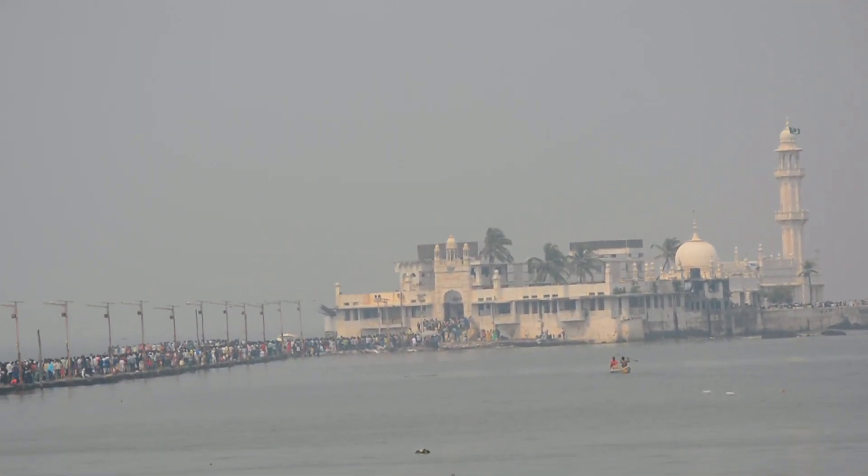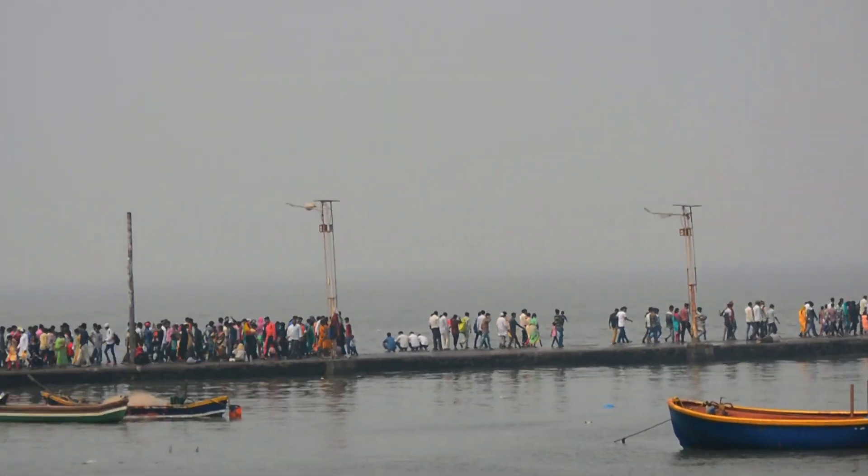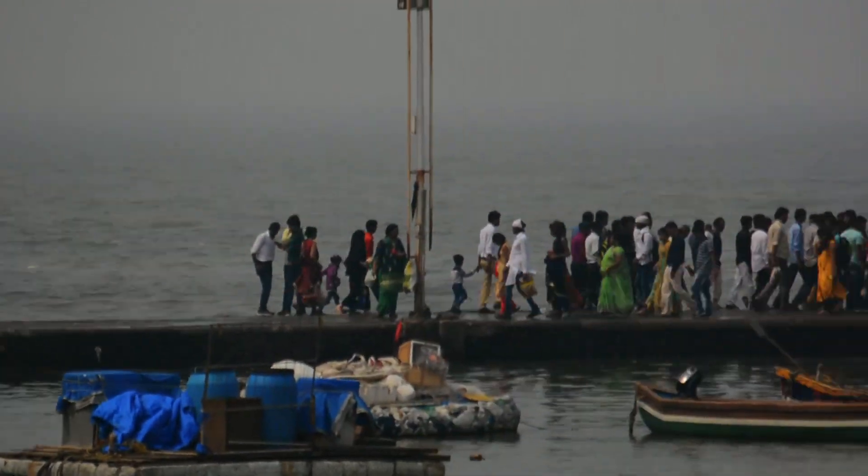As you can see, people are walking around there. Thousands of people are walking — some of them are returning. Let's see what we find there. So yeah, next stop: Haji Ali Dargah.